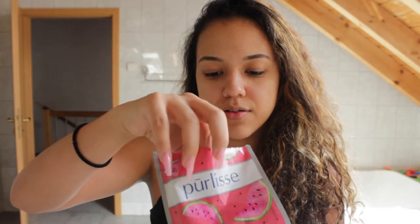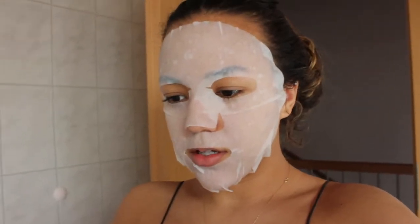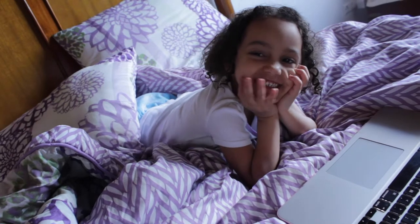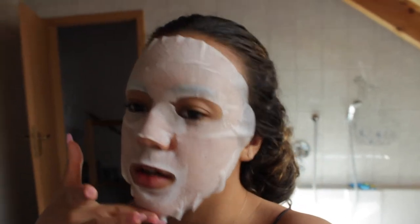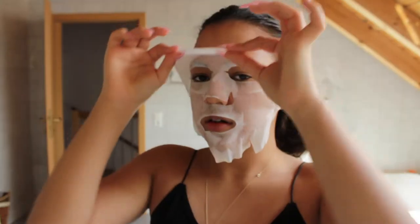So I'm going to go ahead and set my timer for 15 minutes and take it off after that. Okay, so the timer just ended. I'm about to take this off. I will say that this mask didn't make my face tingle like some masks do, which is great because when it tingles I feel like that's not a good sign. So I'm glad there's no redness or anything.